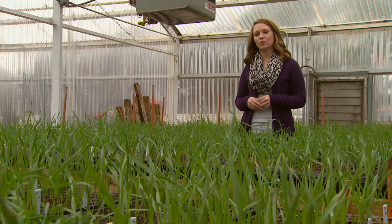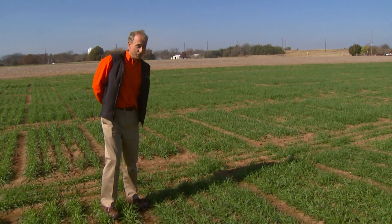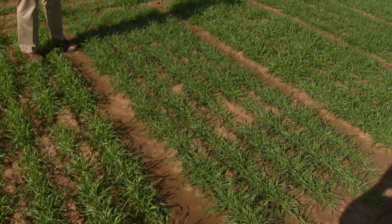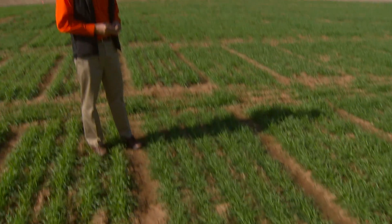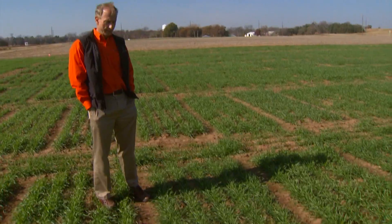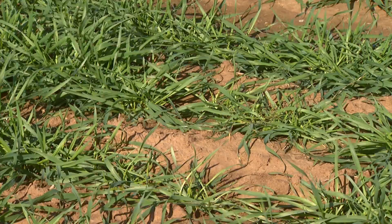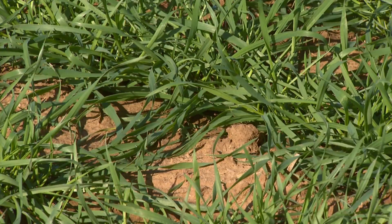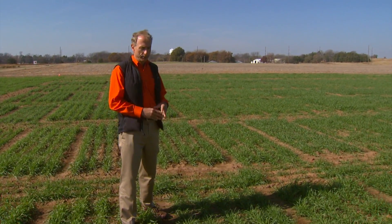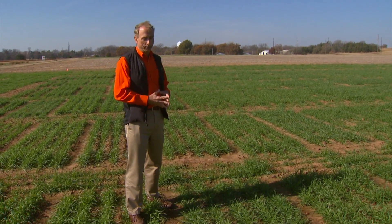Carver took us out to the field to show us why every variety isn't necessarily suited for dual purpose production. Here we're looking at what we call an F6 line — six generations beyond the cross that was made six years ago. This is a line that breeds true. We're looking at the forage characteristics during this time of November, specifically the ability of this line to close the canopy, because canopy closure usually means a good healthy canopy for grazing later on. We want to close that ground up to minimize moisture loss through evaporation, and canopy closure also means a lot of forage produced.